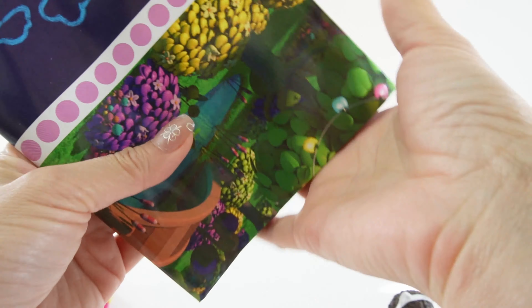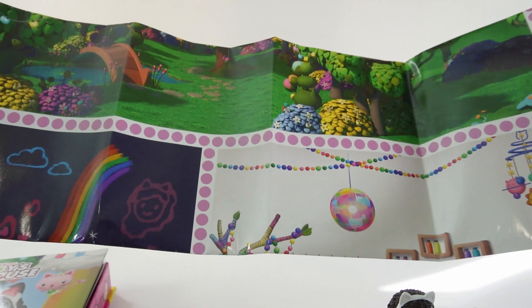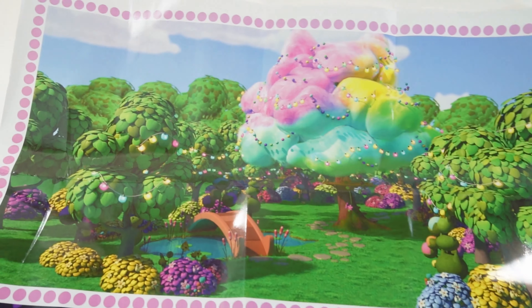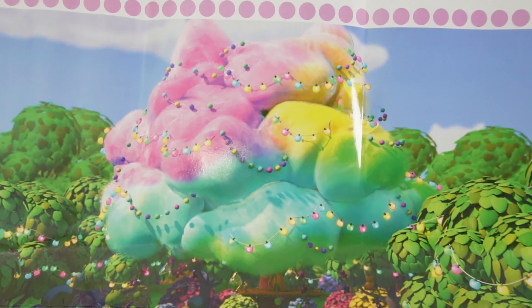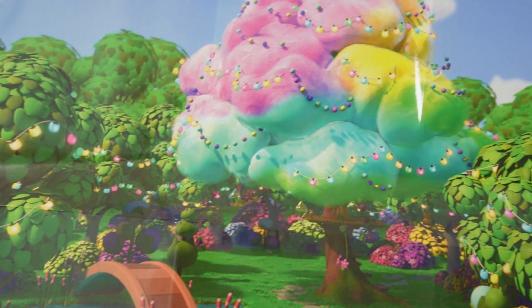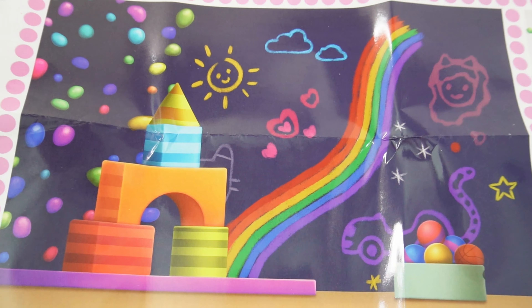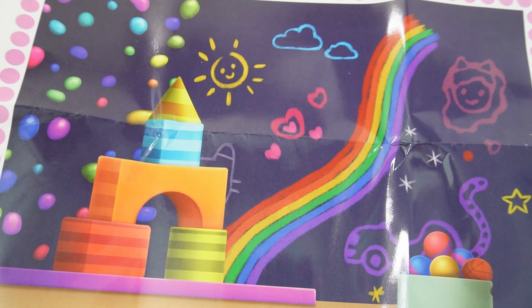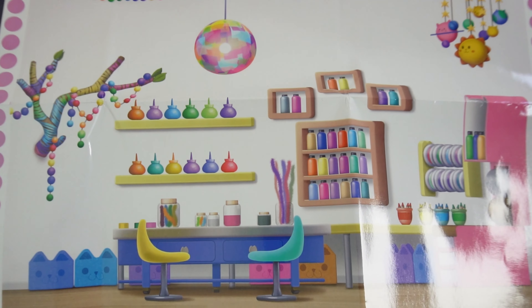Next let's take a look at the play mat. This play mat is really really big and there are lots of pictures here. Up here we have a tree house — look how colorful it is and look at all the lights. Down here we have the play room with a rainbow on the wall, and over here we have the craft room with all the paint supplies.